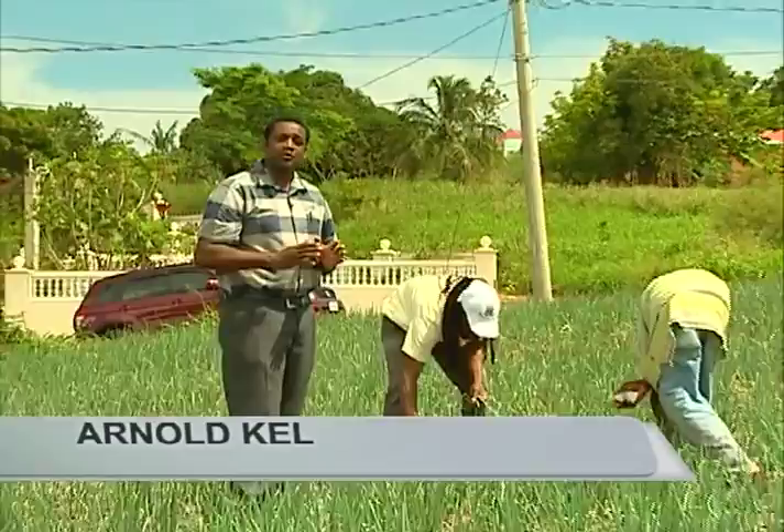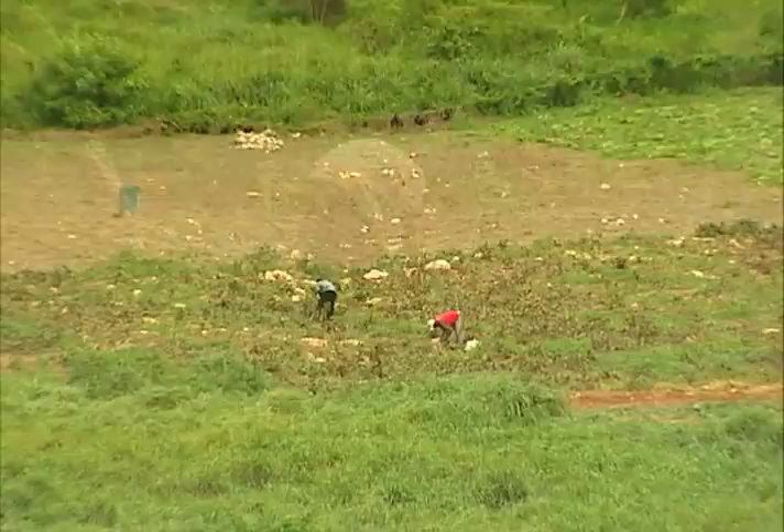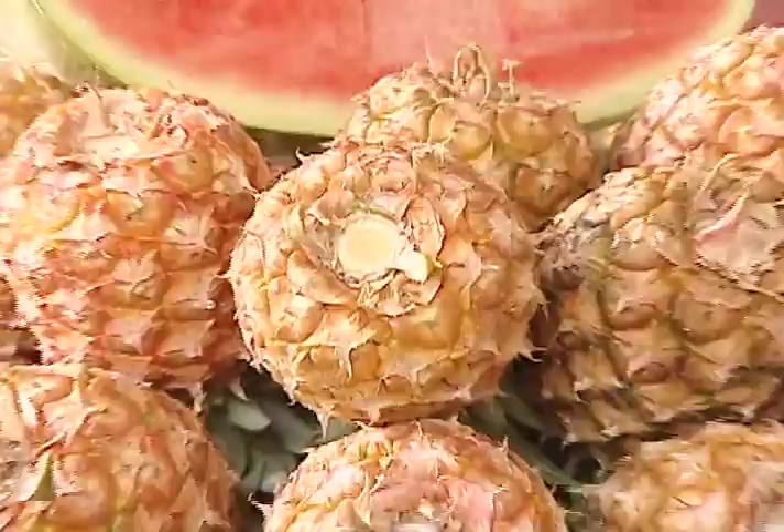Jamaica's agricultural sector plays an important role in contributing to food security and is largely dominated by small farmer families. St. Elizabeth, known as the Breadbasket Parish, is a source for vegetables and ground provisions for the island. Small farmers from the breadbasket are important producers of scallion and other crops. St. Elizabeth contributes 20 to 25 percent of all the local foods consumed in Jamaica.